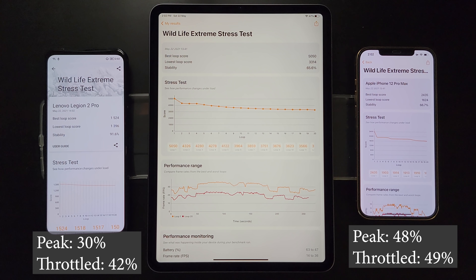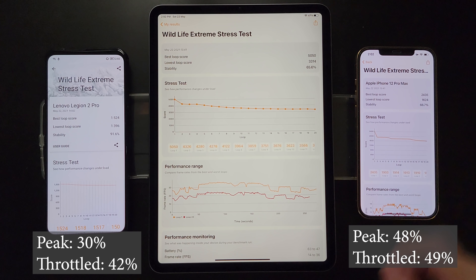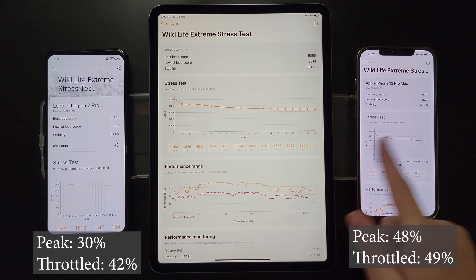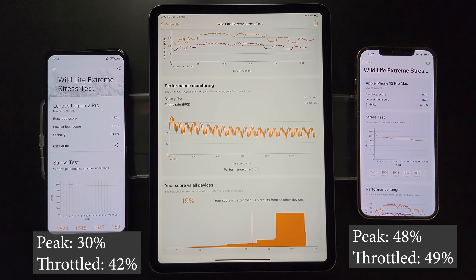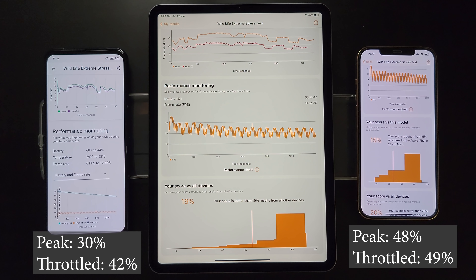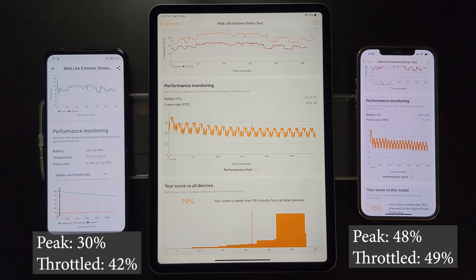The Snapdragon 888 is no match for the M1 chip — its peak performance is less than one third of the M1's. Being a gaming device, it throttles less, with throttled performance at about 42 percent of M1. Interestingly, the M1 on the tablet still throttles — after 20 minutes it's at about 66 percent of peak — but that is still much better than any smartphone's peak performance, enough to run most or all games. For the iPhone 12 Pro Max, both peak and sustained performance lands around half that of the M1 iPad Pro.